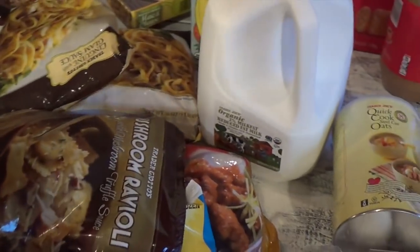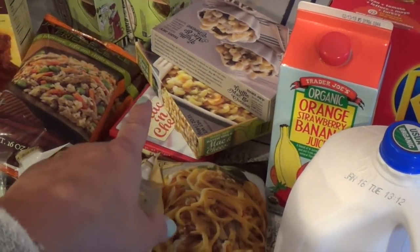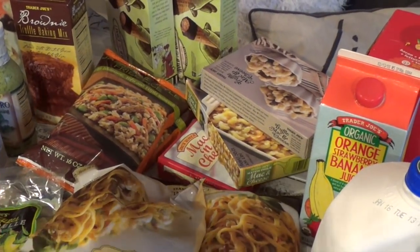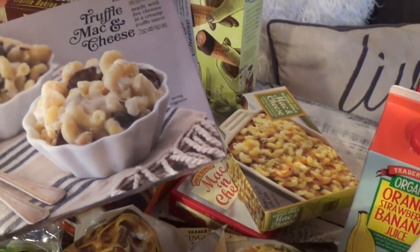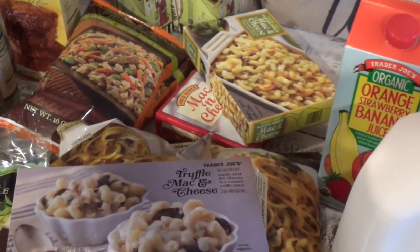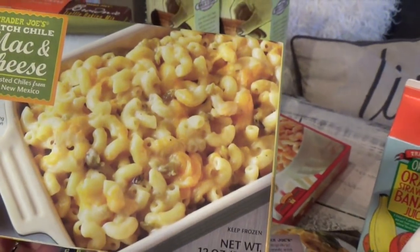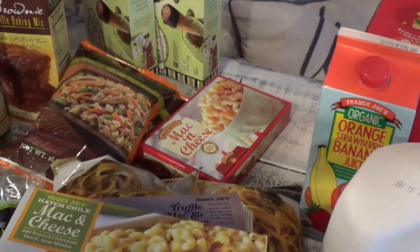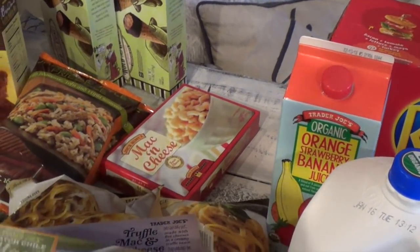I already placed some in the freezer, but here are the different mac and cheeses I always get — I get three of each. I have the truffle mac and cheese, which is a little pricier but hubby loves it. Hubby also likes the hatch chili mac and cheese for a bit of spice. The kids, even little Danica, really like the plain mac and cheese.